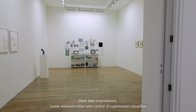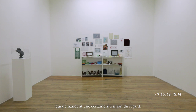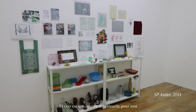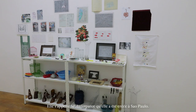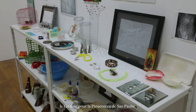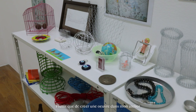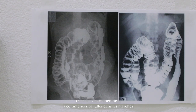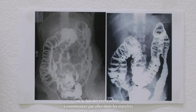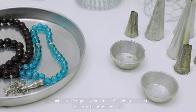In my exhibitions I often like to create a variety of viewing experiences. I like to always have some work that is more intimate and needs more attentive looking. This is a very unusual work for me because it's like inviting you into the private sphere of a temporary studio. It's called SP Atelier because it was São Paulo and I did it for the Pinacoteca of São Paulo. I enjoy very much working on exhibitions rather than making work in my studio and sending it over. I like to spend time there and create a temporary studio where I do a lot of research, starting with going to the popular markets and picking up objects that become part of a work or an inspiration for it.